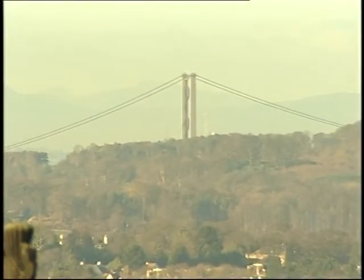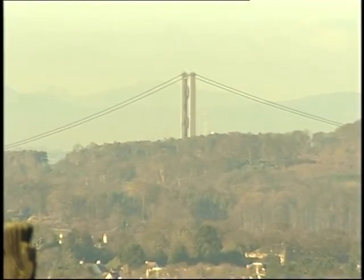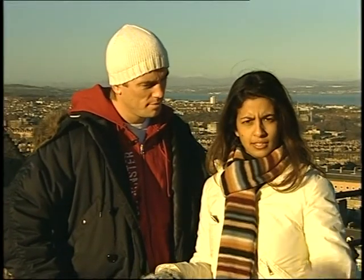Can you see that bridge over there? Yeah. That is the Forth Road Bridge. It's quite far away in the distance, and basically it links Edinburgh and the Lowlands to Fife and the Highlands.